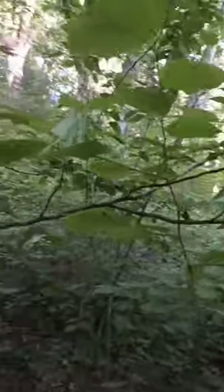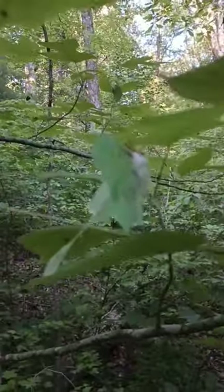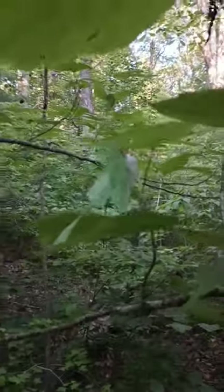Talk about a perfect example of cryptic coloration. I mean, just look how it blends in — perfect, like a chameleon. God is really talented, to say the least.